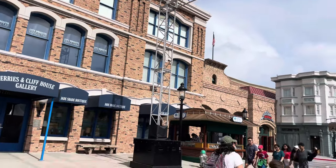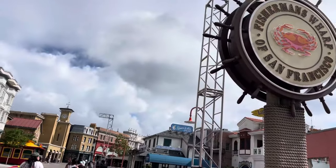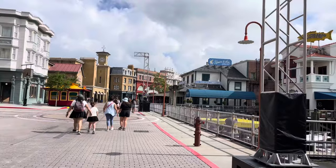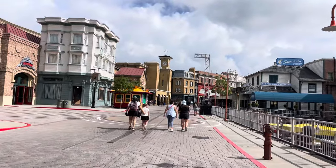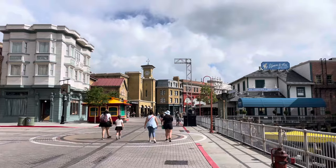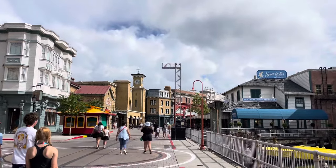Some trusses have appeared in San Francisco. I'm not really sure if these are for Halloween Horror Nights or for something else — it is mid-June so it's not too early to start. I think you guys are going to love this scare zone.